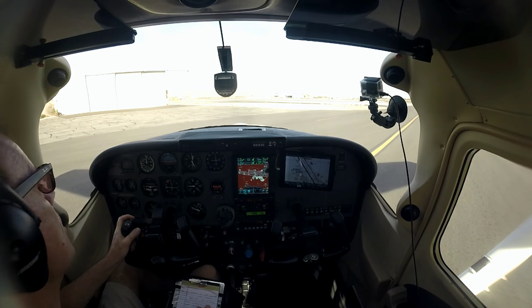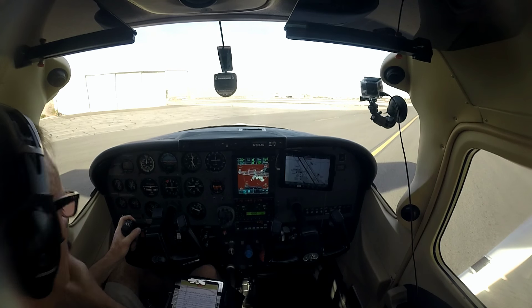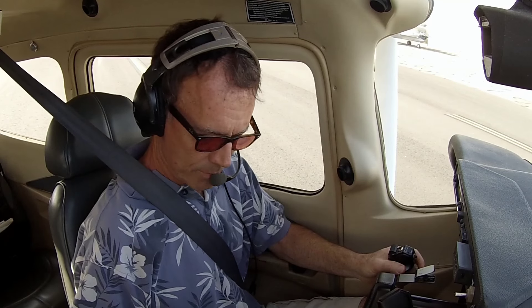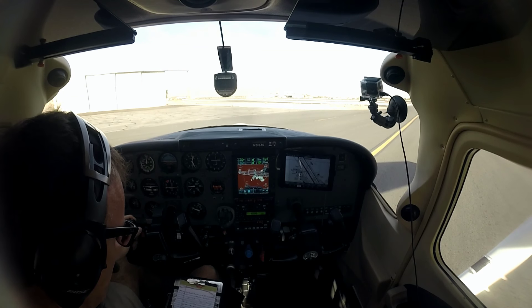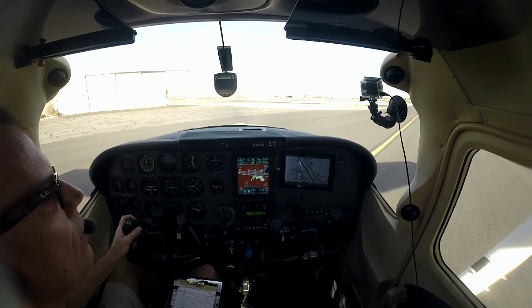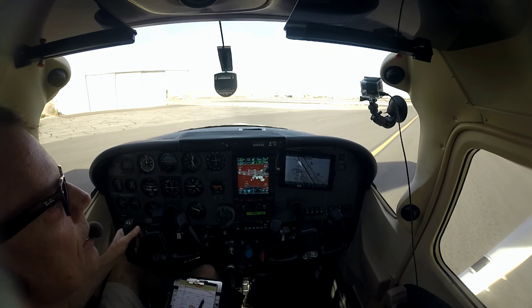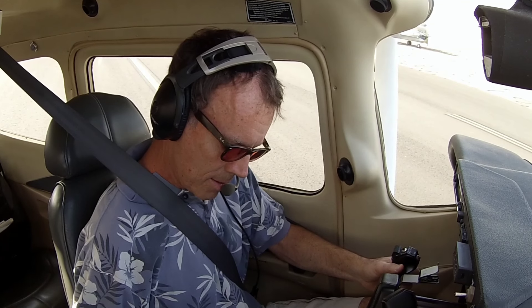We'll ask for a VFR request first. Palm Springs Ground, Skylane 5153 Golf, VFR request. — Skylane 5153 Golf, Palm Springs Ground. — 5153 Golf is a C-182 Slant Golf, we're at the West T hangars, going to Gillespie via Banning, 6,500. Request 3-1 left intersection Golf departure with Information Hotel. — Skylane 5-1-3 Golf, runway 3-1 left at Golf, taxi via Golf. — 3-1 left intersection Golf via Golf, 5153 Golf.